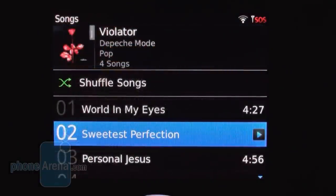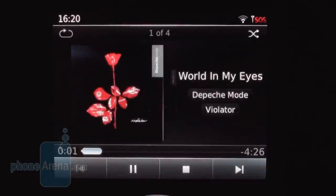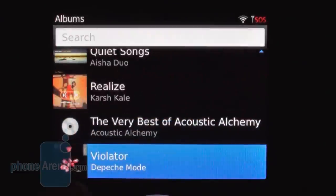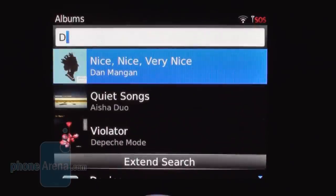The stock music app can do pretty much all that you would expect, so you probably won't need to go out looking for an alternative. On top of that, you can use the volume rocker to change tracks and adjust the volume even when the app is in the background. Another convenience is a search bar that displays real-time results when digging through your music library.